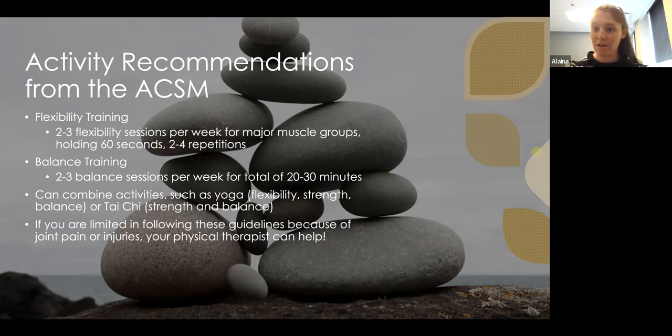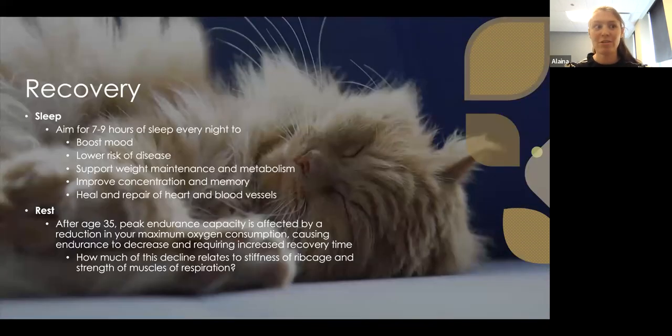Balance training is also very important as we age to prevent falls, fractures, and serious injuries. Do two to three balance sessions per week for about 20 to 30 minutes. You can combine activities — yoga or tai chi are great options because they incorporate aerobic, flexibility, and balance elements together. If you're limited by joint pain or injuries, your physical therapist can help modify the guidelines to fit your needs.